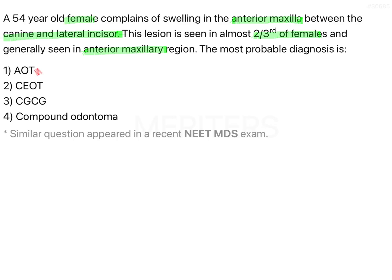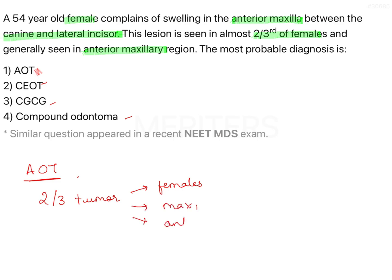The options are AOT, CEOT, CGCG, and compound odontoma. AOT is nothing but adenomatoid odontogenic tumour. We know AOT is a very common odontogenic tumour, also known as the two-third tumour — two-thirds in females, two-thirds in maxilla, and two-thirds in the anterior region.